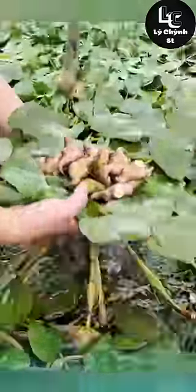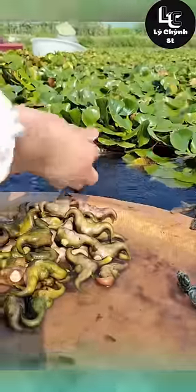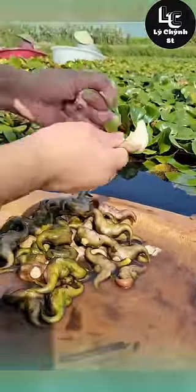What fruit is this? This is the water caltrop. Today, the water caltrop still thrives in the temperate to subtropical climates of Europe, Asia, and Africa.